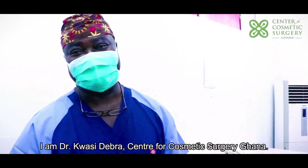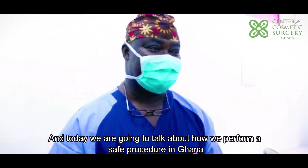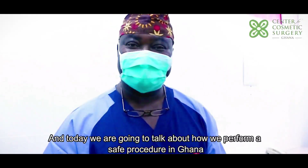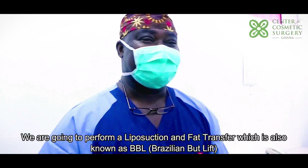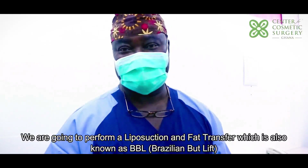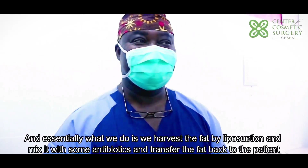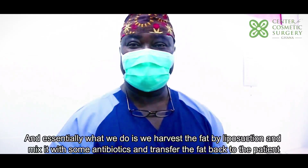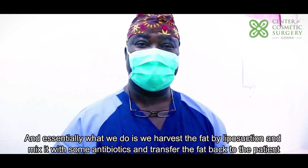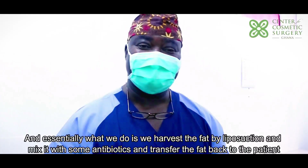I'm Dr. Kwesi Debra of Center for Cosmetic Surgery Ghana, and today we're going to talk about how we perform a safe procedure in Ghana. We're going to perform liposuction and fat transfer — we call it a BBL, Brazilian butt lift. Essentially what we do is we harvest the fat by liposuction, mix it with some antibiotics, and transfer the fat to the patient.